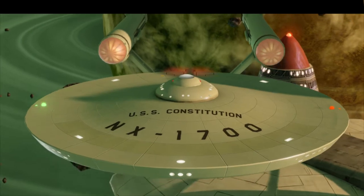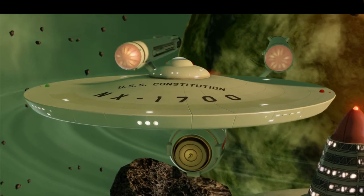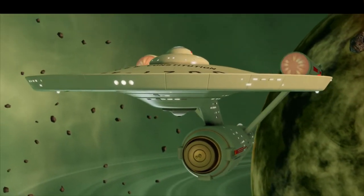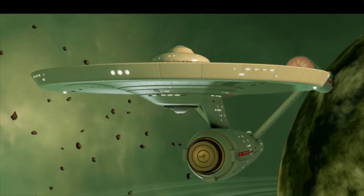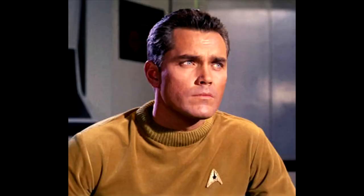The most famous of these Constitution-class starships was, of course, the Enterprise, which was first launched from the San Francisco Naval Shipyards in 2245 under the command of Captain Robert April. Captain April commanded the Enterprise until 2250, where First Officer Christopher Pike took command from 2250 to 2265. During this time, Captain Christopher Pike handed command of the Enterprise over to Captain James T. Kirk, who became the most famous captain to command the Enterprise.